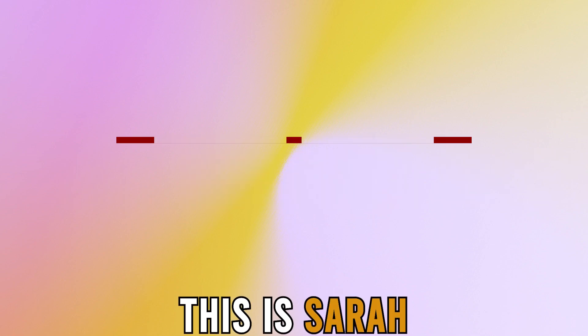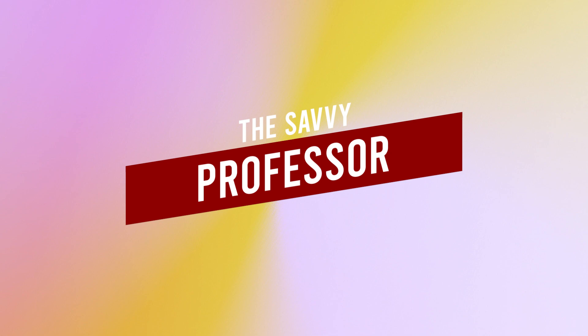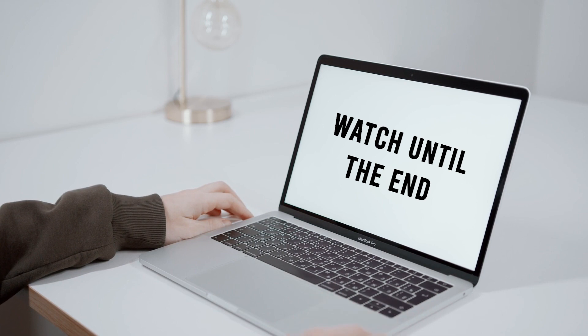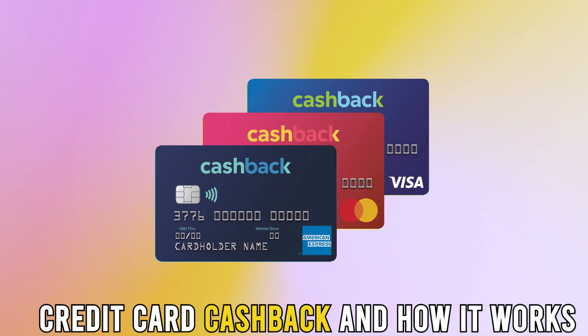Hi guys, this is Sarah from The Savvy Professor, and welcome to our video on how cashback works on a credit card. Make sure to watch until the end of the video to learn more about credit card cashback and how it works.